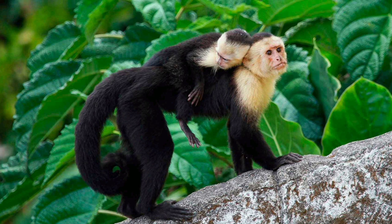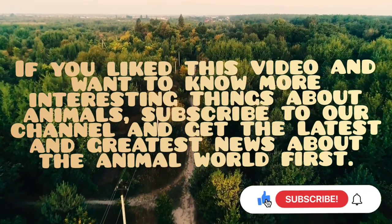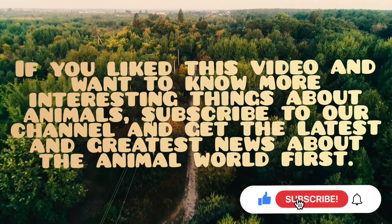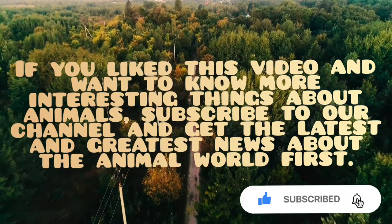The capuchin is a member of the genus capuchin, which includes many species of primates. If you like this video and want to know more interesting things about animals, subscribe to our channel and get the latest news about the animal world first.